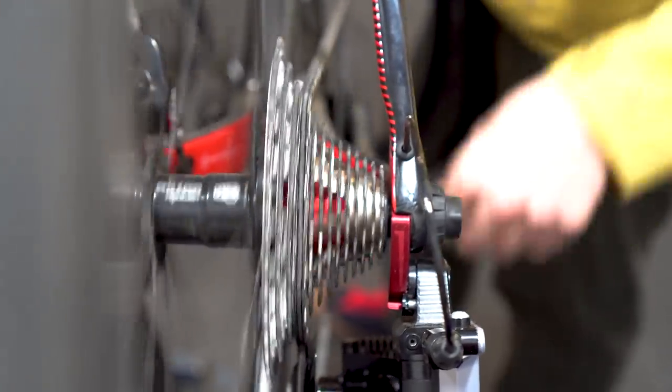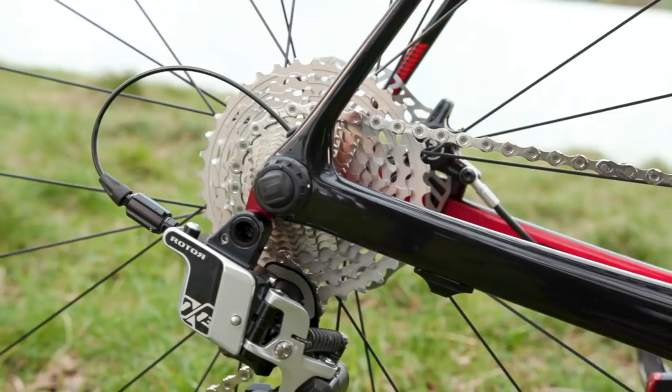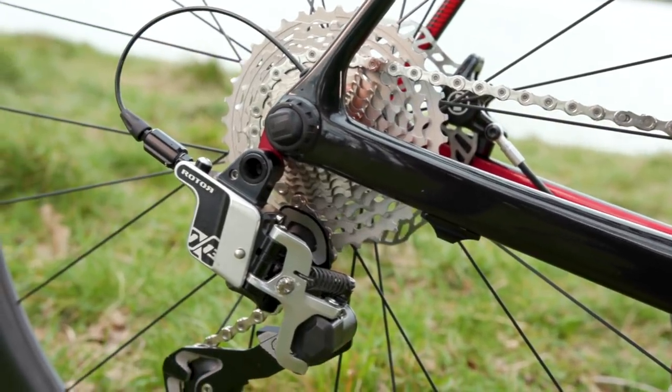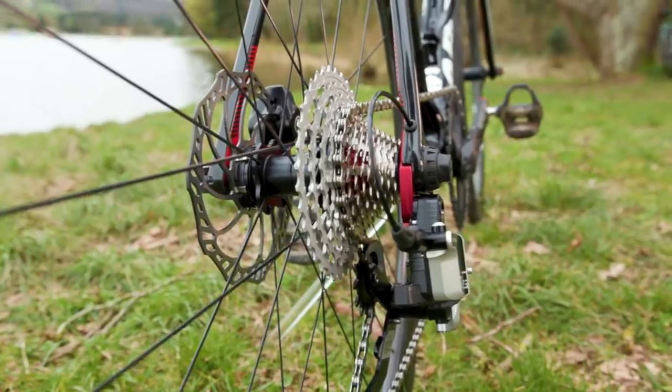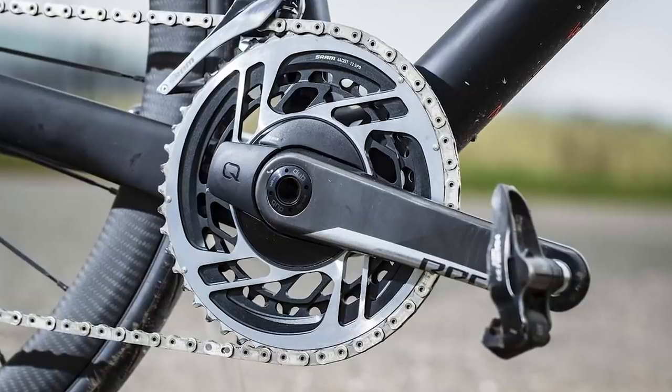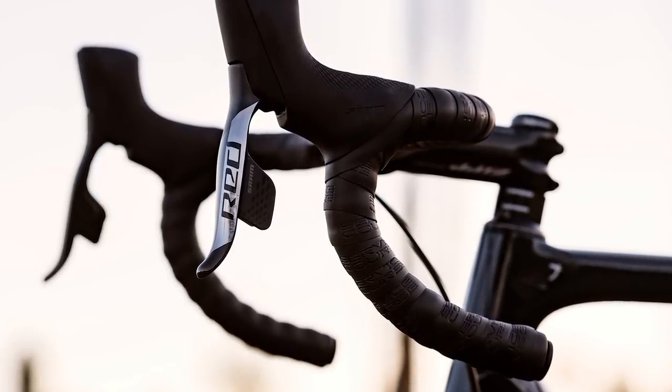It's not particularly useful to draw direct comparisons between this groupset and the big options from other manufacturers, as it's a totally unique thing — it's 1x, it's hydraulic, and it tries to achieve different things. But it doesn't exist in a vacuum, so I'll cover two things: weight and cost, compared to SRAM AXS ETAP. I've chosen to compare it to SRAM's newly released groupset because it's the newest out there and also the only 1x-specific road drivetrain, so it feels like an appropriate comparison.